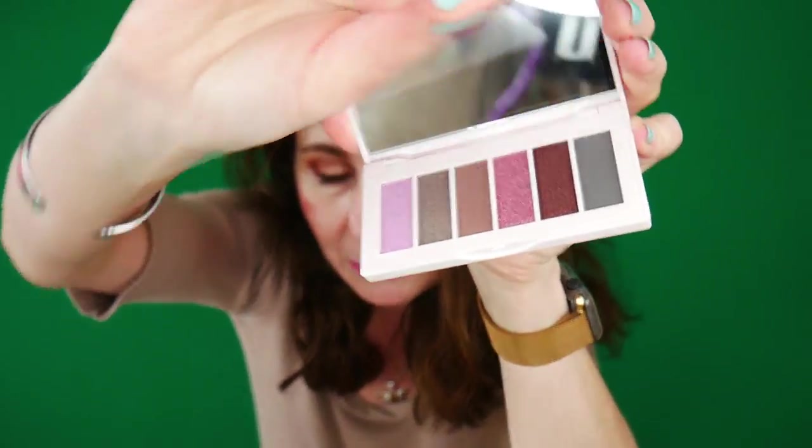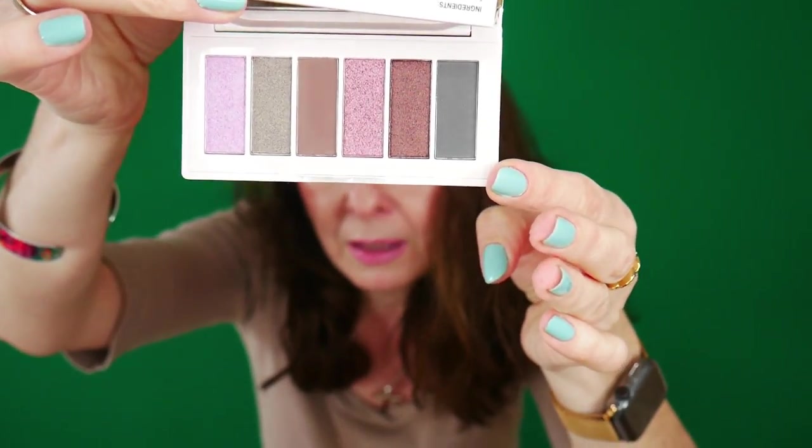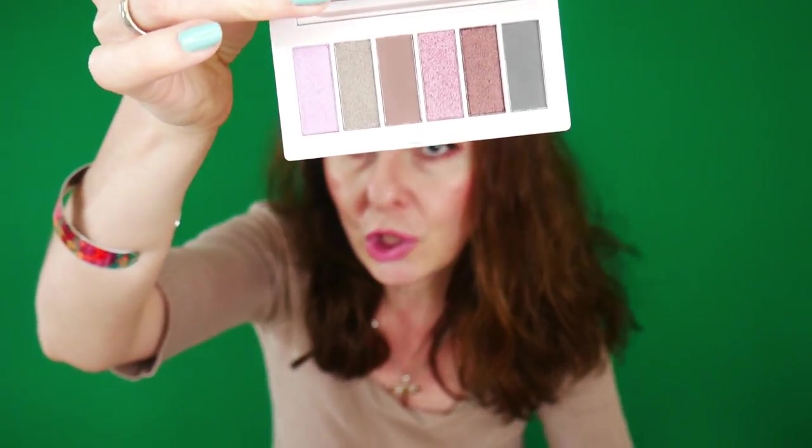I might not keep the Colored Rain palette since I'm getting too many eyeshadow palettes, but I want to open it and show you. It's pretty — it reminds me of some of the Smashbox small palettes. It has two mattes and four shimmery shades. It's also a cruelty-free brand, which makes me happy.